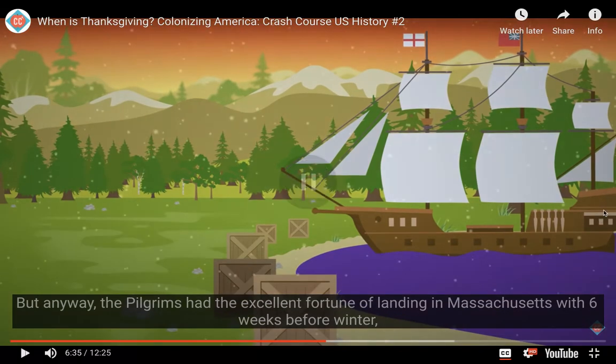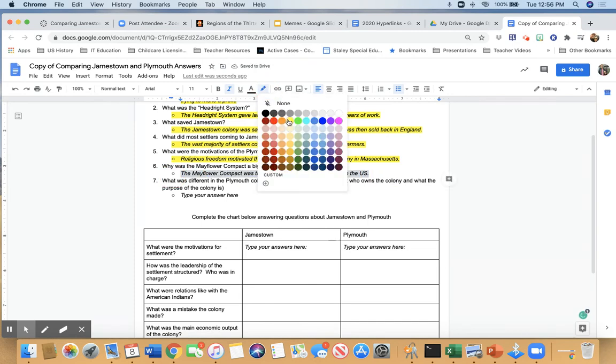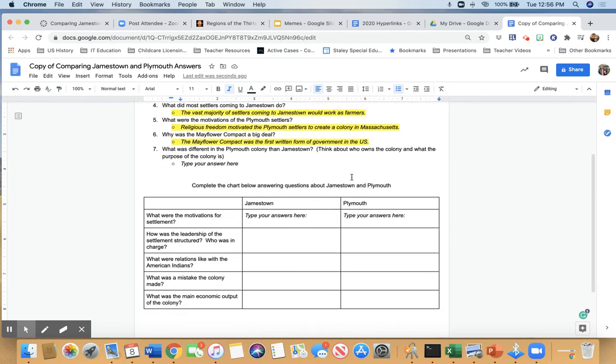All right, so there's the answer for our next question: why was the Mayflower Compact a big deal? The Mayflower Compact was the first written form of government in the U.S. That's going to be a big deal because eventually we become our own country, and people look back at this as the first time they thought about doing that. You guys can go ahead and write that one down, and then we'll answer the last question as well.